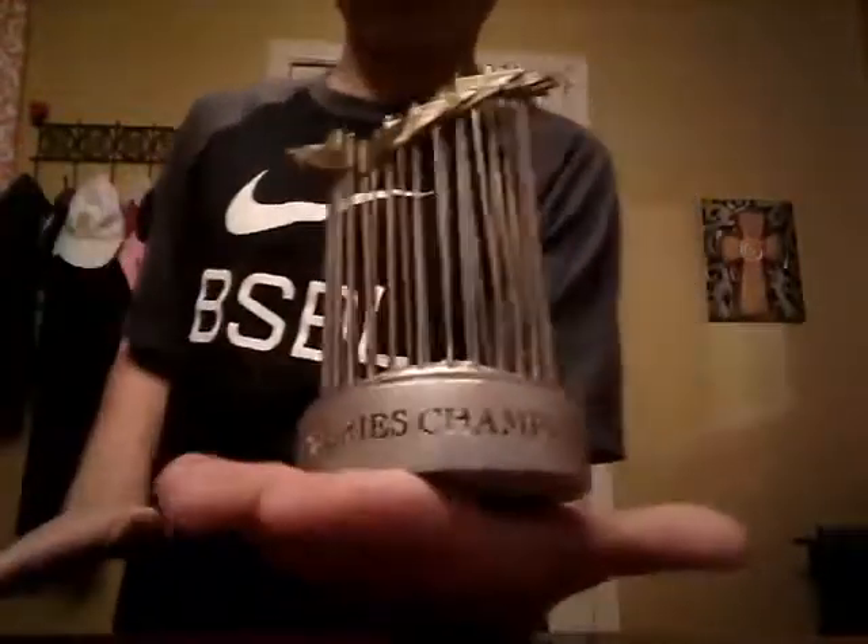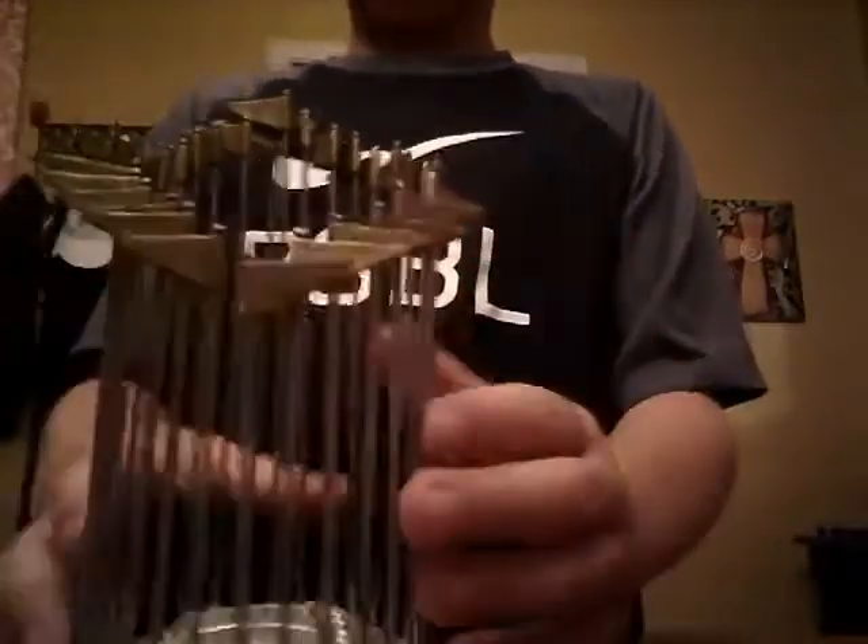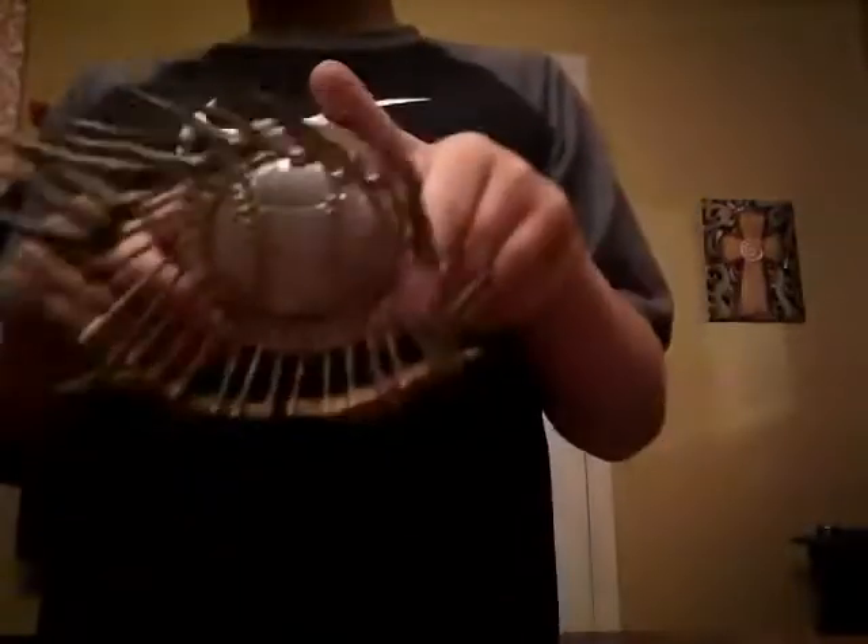Moving on to the World Series championship replica — this is a mini replica, as you can see it can fit in my hand. It has the flags, it has the baseball in the center, the logo, and it says '2006 World Series Champions.' It also has the MLB logo on the side.